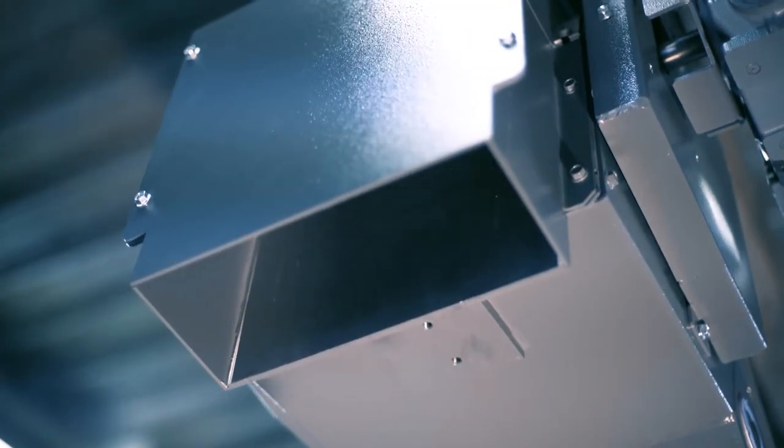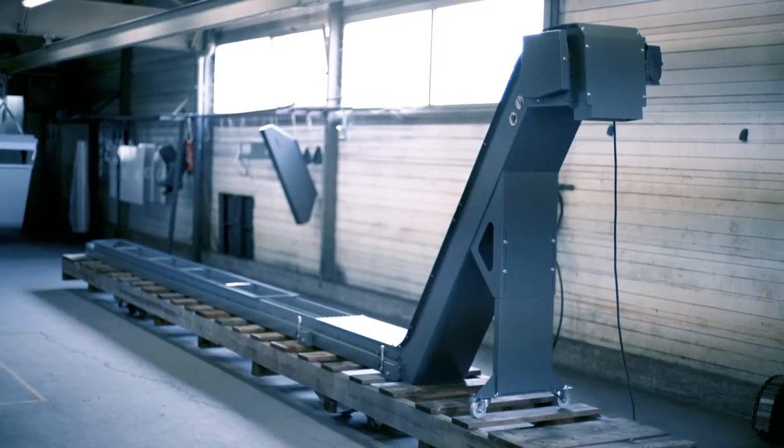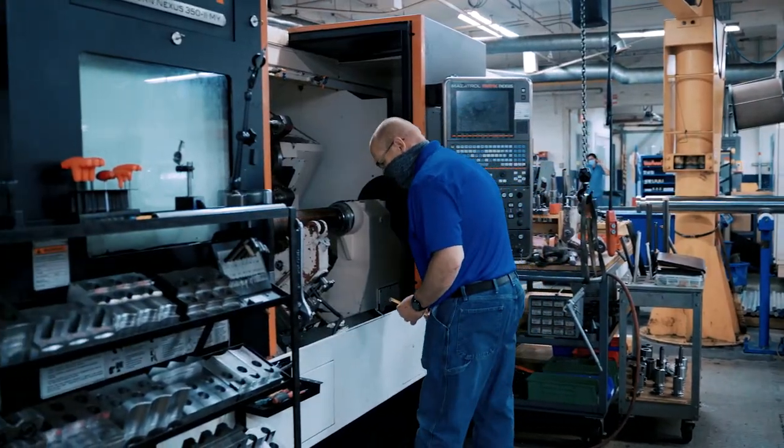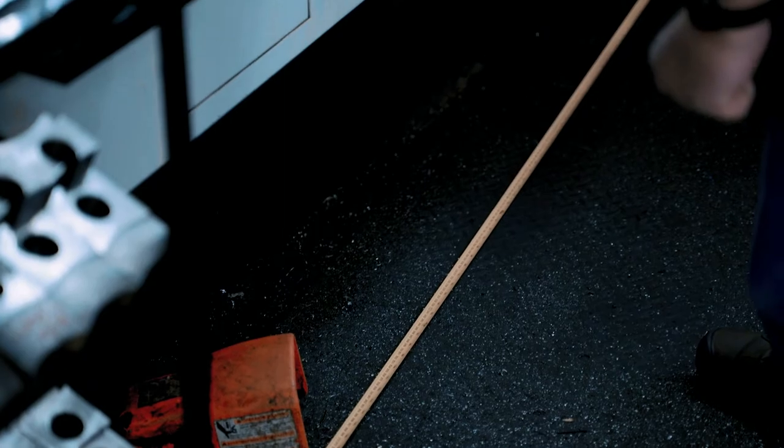There are a lot of variables that matter to make sure the right conveyor fits the right machine. The type of chips you're cutting makes a big difference. The speed at which the conveyor needs to run is important. Obviously, space and dimensions are a big deal — every machine has a different footprint and the conveyor has to fit in a certain way.